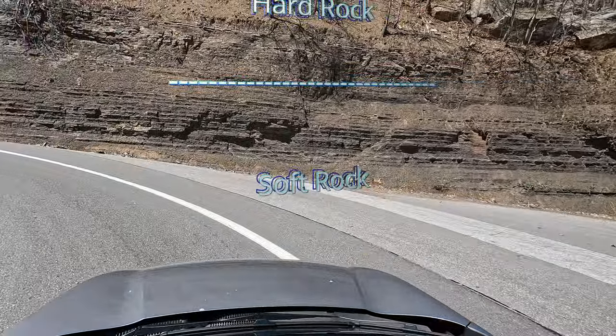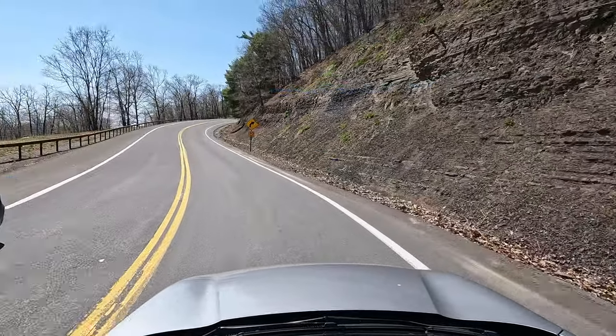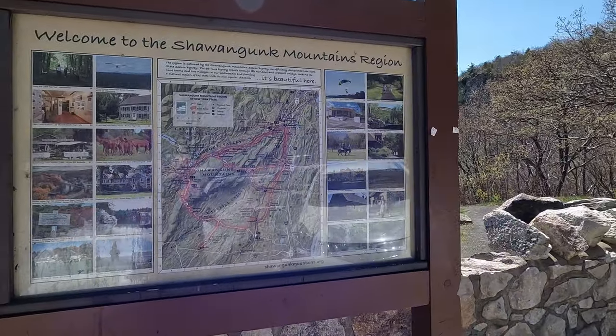The best way to find the trailhead is to set your GPS to Stony Kill Falls, Shaft 2A Road, Kerhonkson, New York. Look in the description below for the address and use the time codes if you want to jump to different chapters in this video.